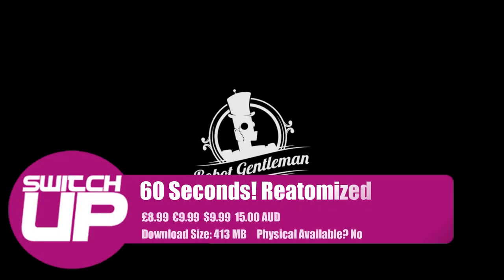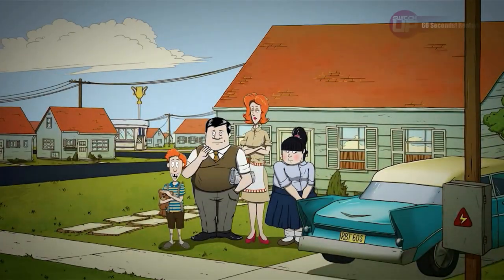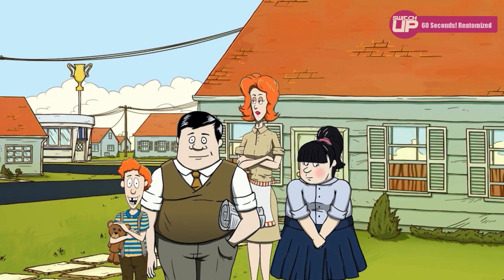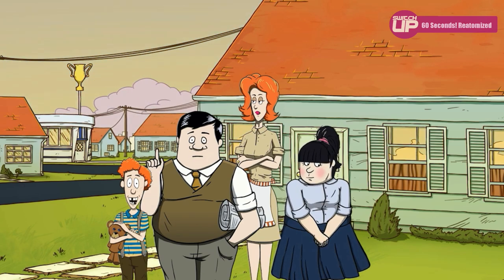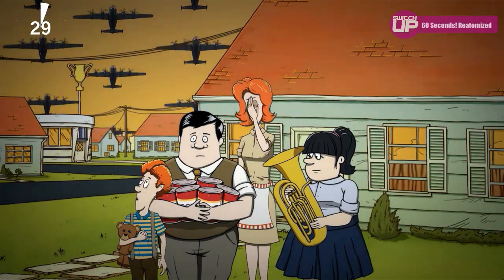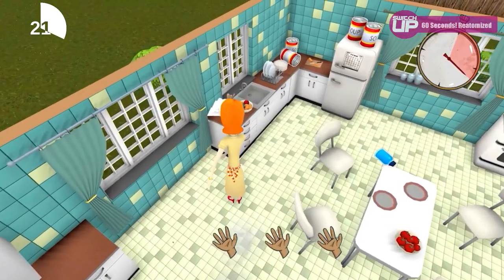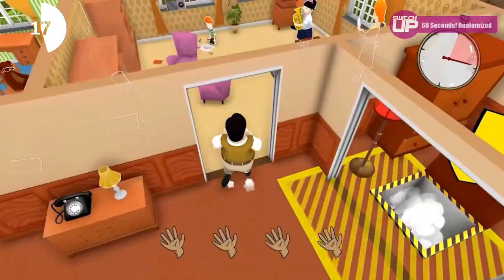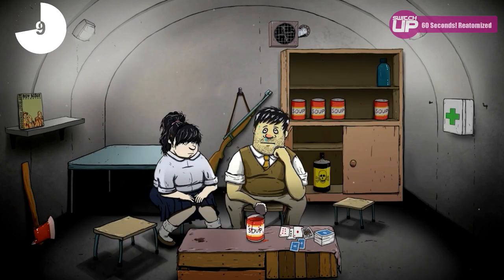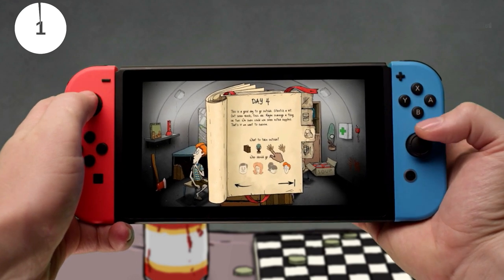Finally for this week we have 60 Seconds! Re-Atomized. This is a remastered version of 60 Seconds!, which is a post-apocalyptic comedy where you take charge of Dolores, Ted, Mary Jane and Timmy, trying to survive a nuclear apocalypse. This re-atomized version features better 2D graphics and hand drawn 3D textures, as well as improvements to the user interface and some new content. There is a new gameplay mode in survival challenge, new opportunities and ways to escape the wasteland, and also a new relationship system with more stories and interactions available between you and the rest of the family members. You'll need to scavenge for food and supplies and use what you have well to try and survive. It's selling for just £8.50 and comes out on the 18th.